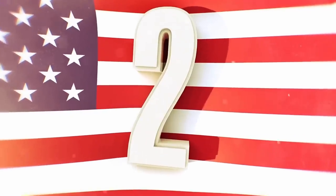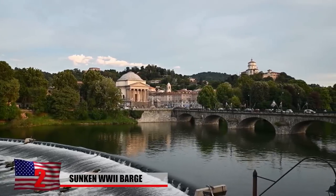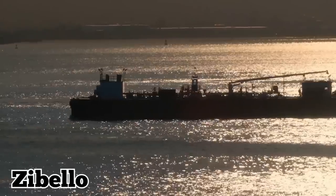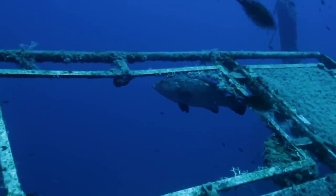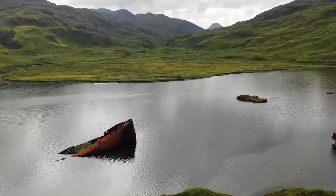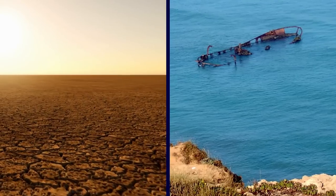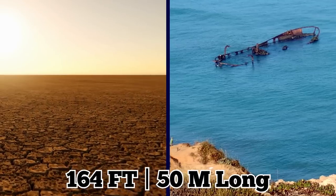Sunken World War II Barge. The Po, Italy's biggest river, is currently so low that a sunken World War II ship is protruding out from the water. The barge, known as the Zibello, delivered supplies during the war before sinking to the bottom of the river close to the town of Gualtieri in 1943. In the past, the Po's water levels were at a point where the ship's bow could be seen, but now that northern Italy is experiencing a record-breaking drought, more of the 164-foot-long vessel can be seen.